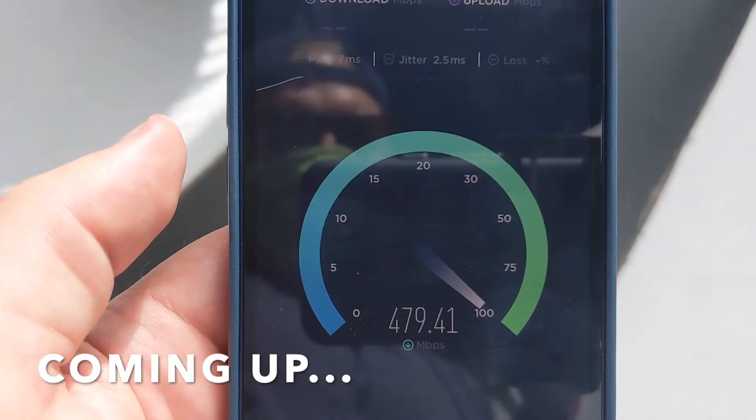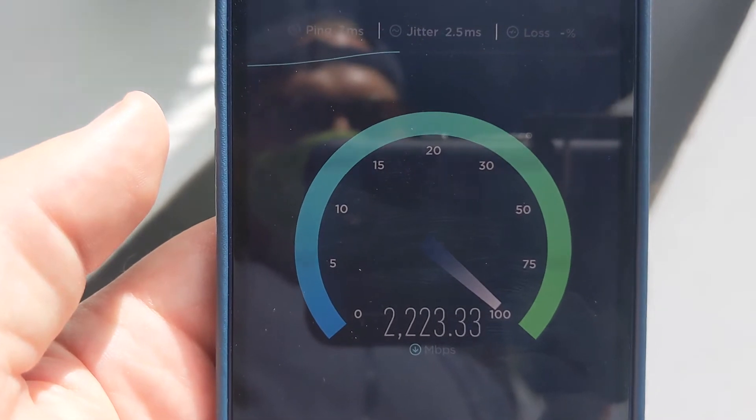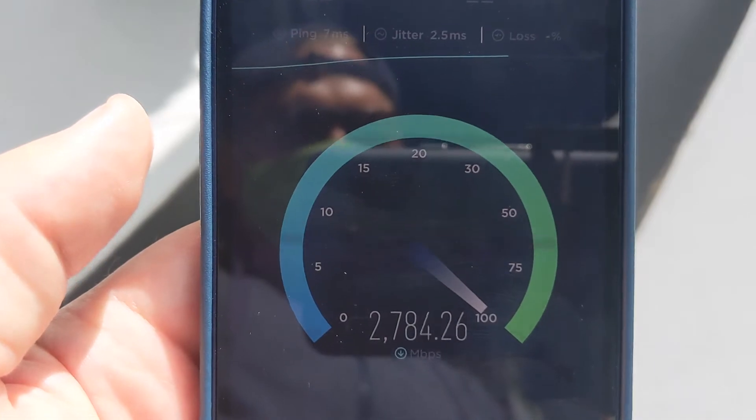I am back with Xfinity Mobile to test out its 5G network and these speed test results did not disappoint. This is just the beginning — keep watching, I'm going to show you the rest coming up.